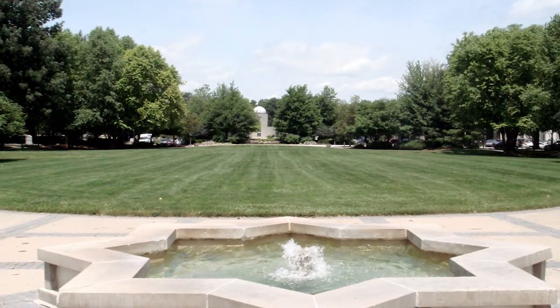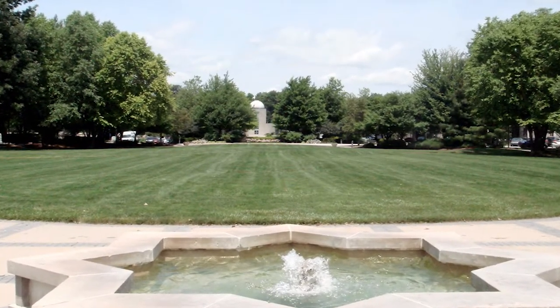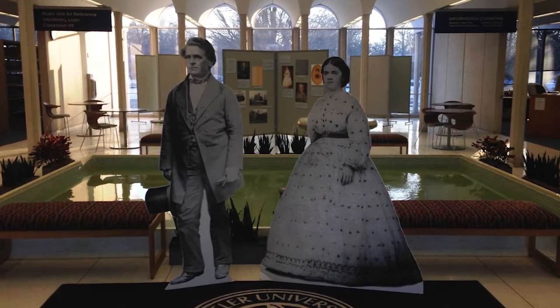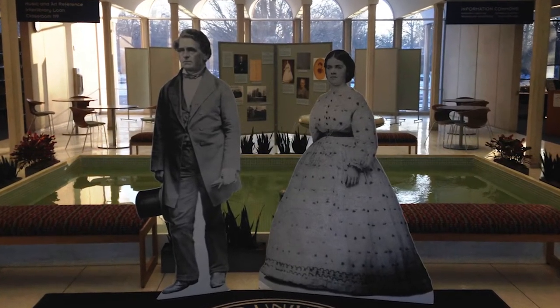The university does not approve of this tradition, so most fountain hopping is done at night. The water may be cold, but it does not stop students from keeping this custom every year.